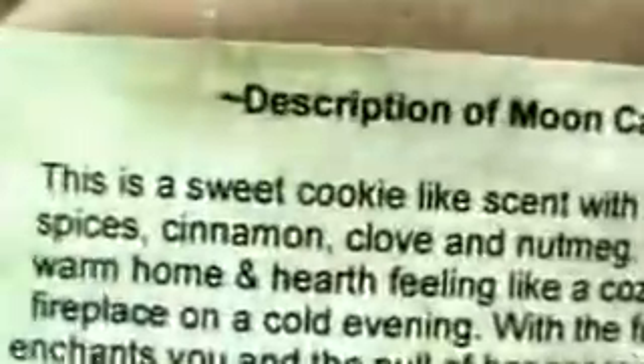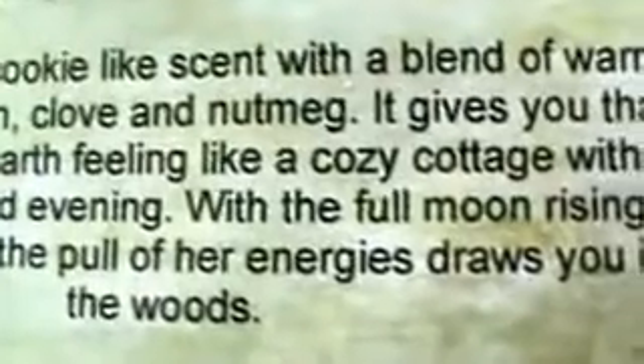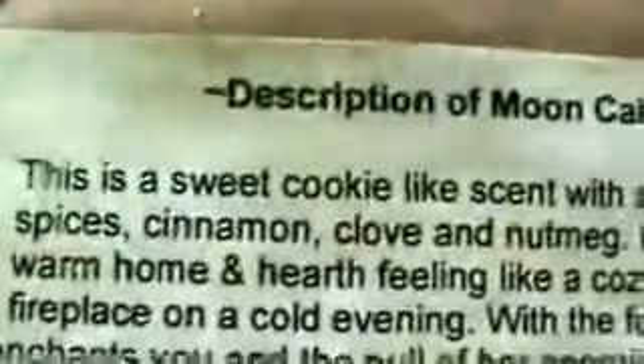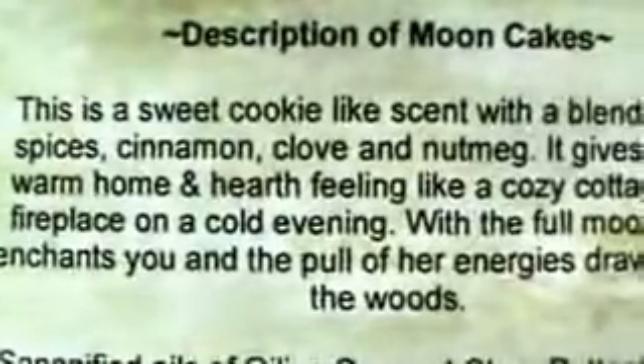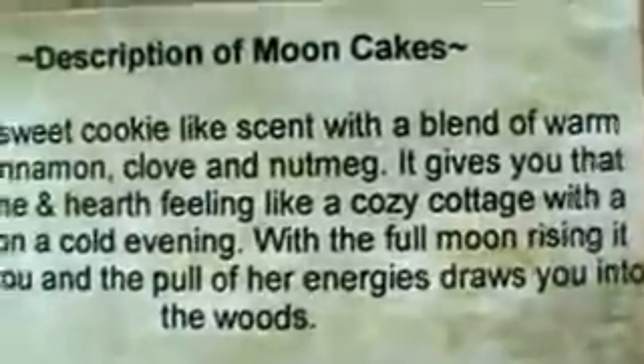The description says: 'A sweet cookie scent, a blend of warm spices — cinnamon, clove and nutmeg. It gives you that warm home-and-heart feeling like a cozy cottage with a fireplace on a cold evening, with a full moon rising. It enchants you and the pull of her energies draws you into the woods.' So it smells like a cookie.